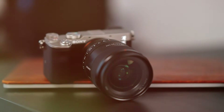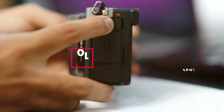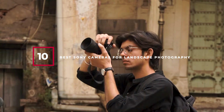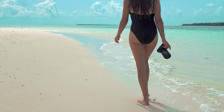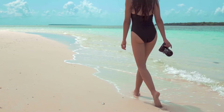Are you an avid landscape photographer searching for the perfect Sony camera to elevate your work? Finding the right gear can be overwhelming, but today we have narrowed it down to the top 10 Sony cameras that are ideal for capturing breathtaking landscapes. From high resolution to exceptional zoom capabilities, these cameras offer the versatility and performance you need. Let's dive into our top picks.